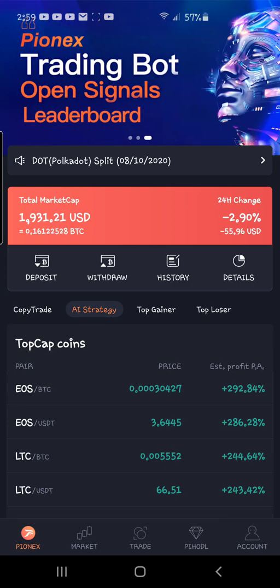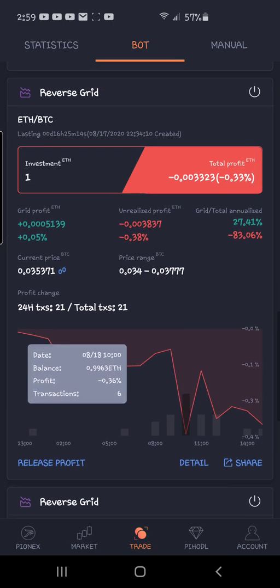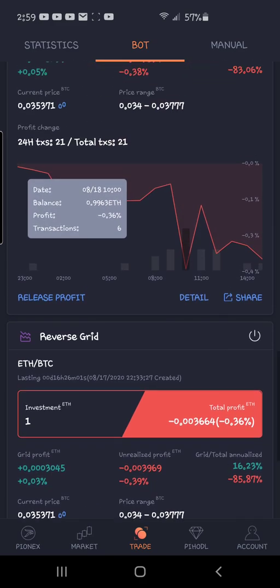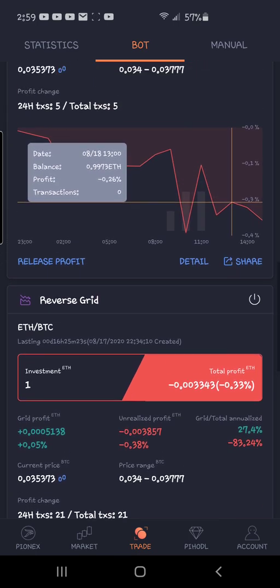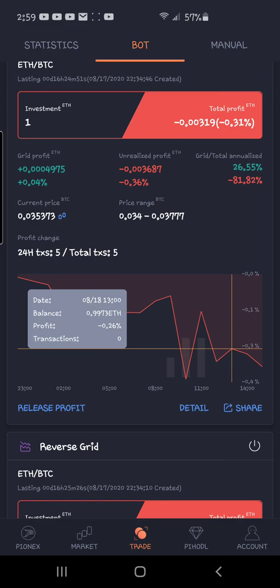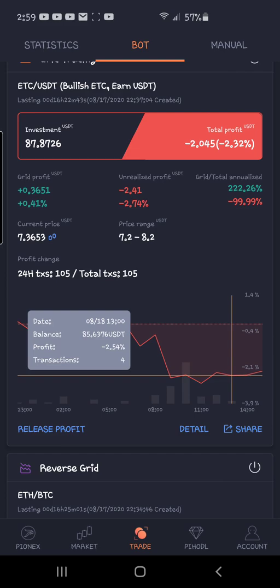Once all these bots are in profit I'll probably close them out and show a different video. But I'm really interested to see: is it better to go super micro, somewhere in the middle, or to set it for large gains — even larger than 0.25% every single trade? Time will tell. I'm praying next time I come to you all these are in green and I can move on to a different type of trading bot. I'll holler at y'all next time.